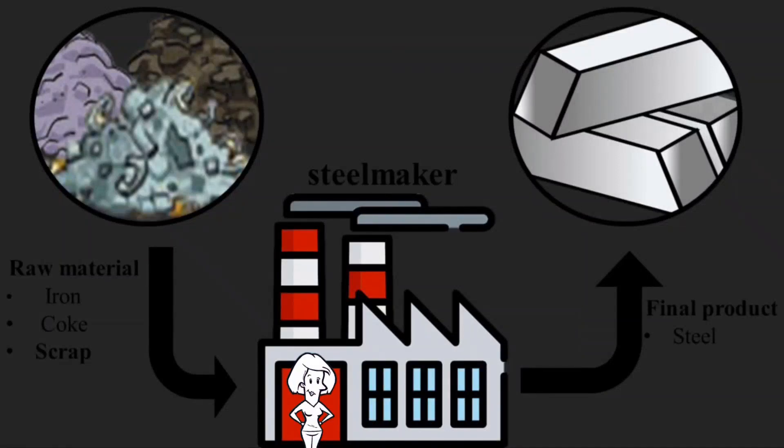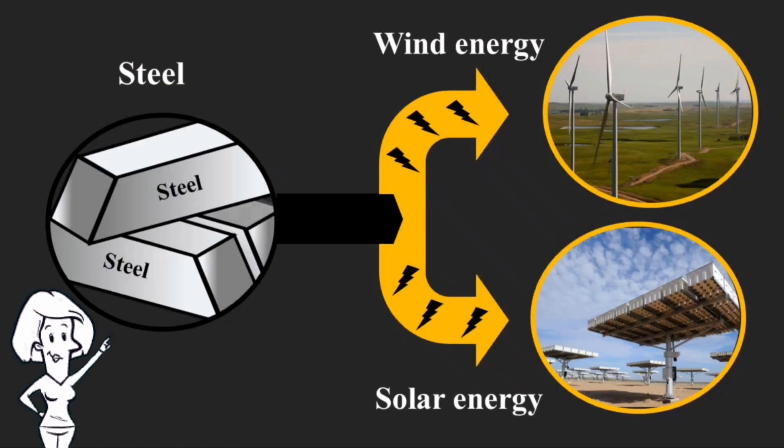One of the forms of steel production is by scrap, since this form of production reduces energy consumption during production by 70%.